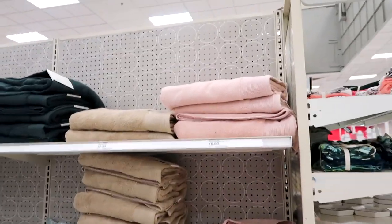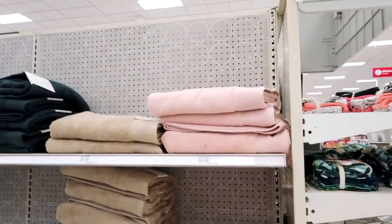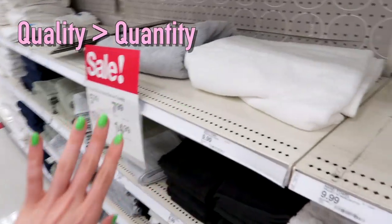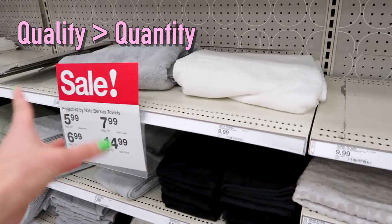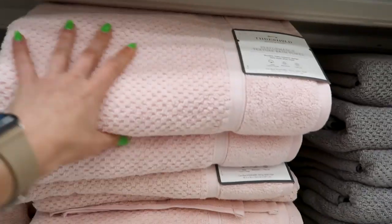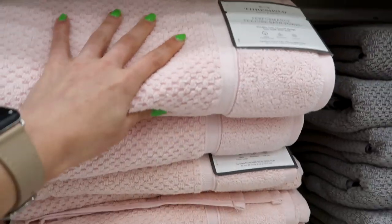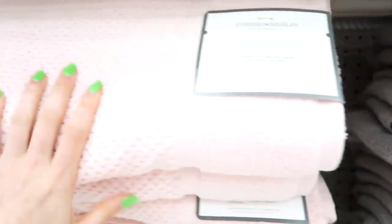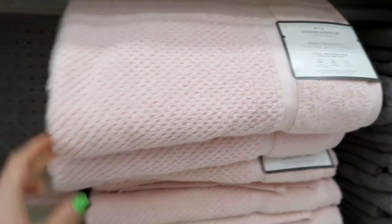Do yourself a favor and get two nice towels. You don't have to go overboard — instead of spending money on a three-dollar towel, maybe get the eight-dollar towel. These towels are only $7.99 and they're nice and thick. They're the Threshold Performance line and they have them in gray and other colors, but it just makes the experience a little bit nicer.